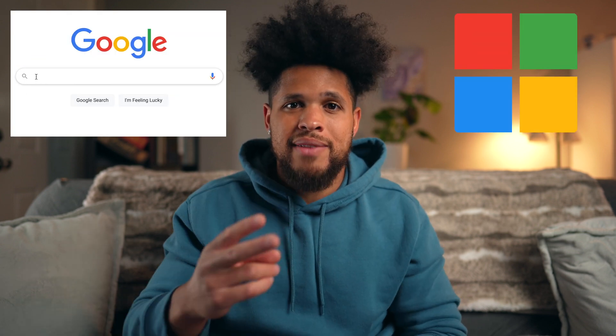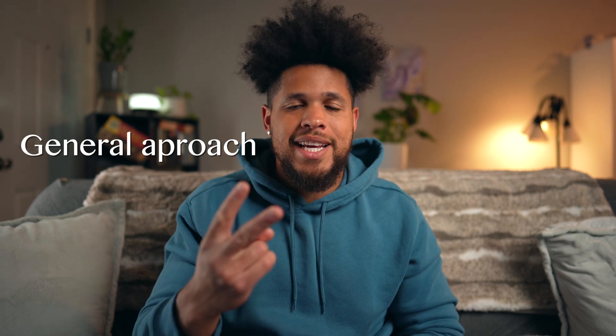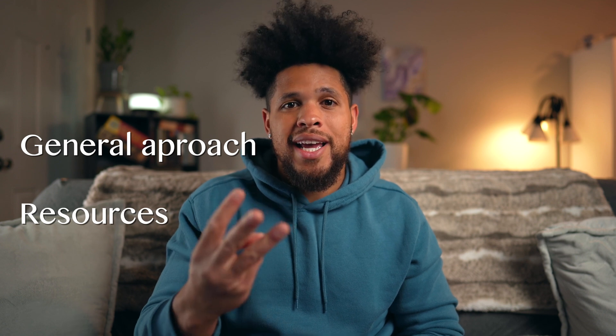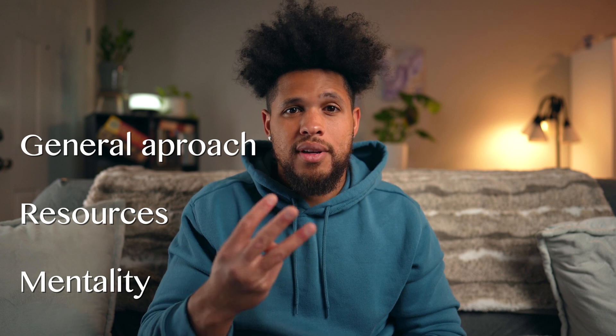In today's video, I'm going to be telling you exactly what I did to pass interviews at Google and Microsoft and how you can do the exact same thing. We'll talk about the general approach I took to practice problems, take an in-depth look at the resources I use, and discuss the mentality I developed in order to prep for these interviews properly. And if you follow a similar path, I am confident that you will see similar success in your interviews as well.